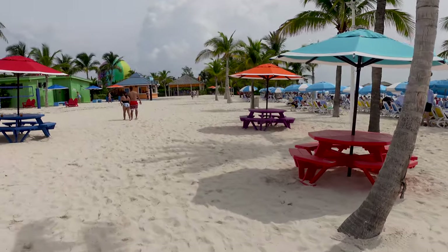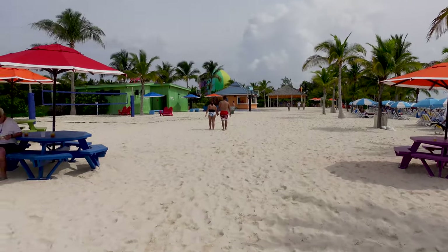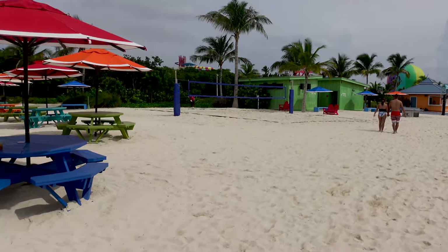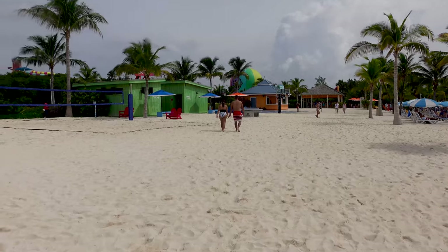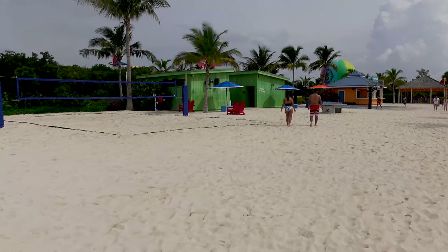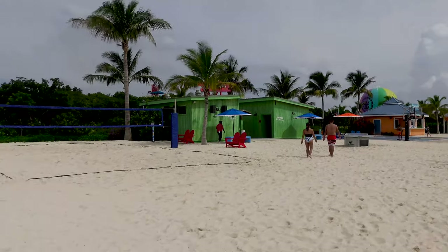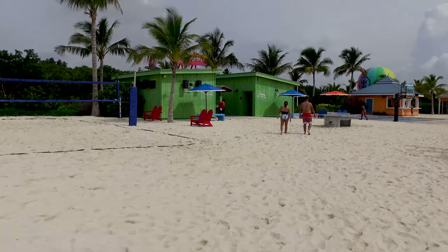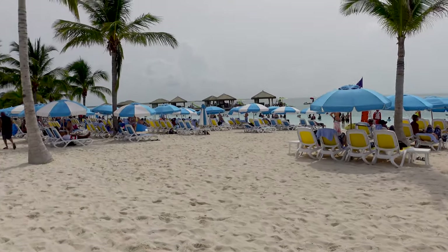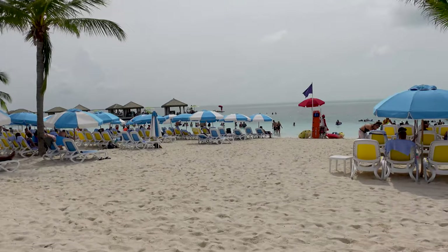It is a busier island today in general. You'll see lots of sports activities — volleyball, which you also have over at Chill Island, basketball, and restrooms. See how new all the colors look! There is some music playing, but I will say it is not too loud. One of the issues I know a lot of people have with Oasis Lagoon is that the music can be rather loud and intensive — here that is not the case. It's coming through, but it's not obnoxious.